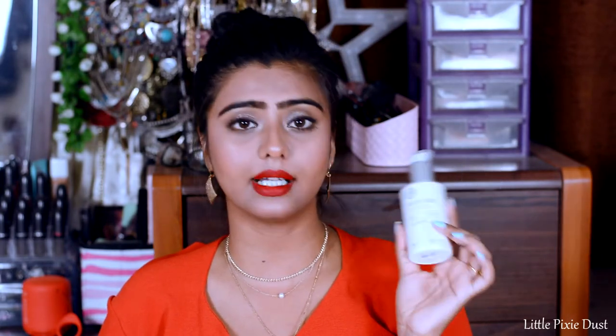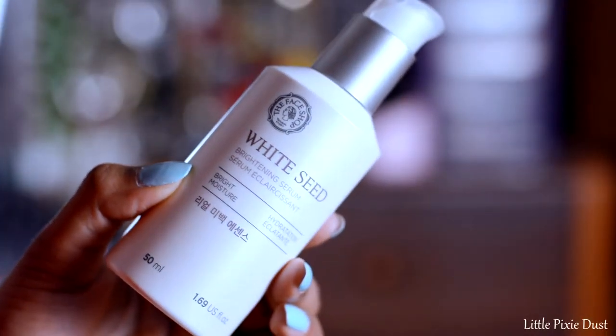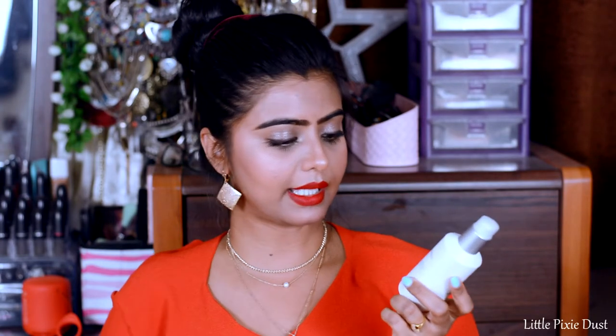Next I purchased a face serum from the brand The Face Shop — their White Seed Brightening Serum. I've heard a lot of good reviews about this. I had previously been using their Chia Seed Serum but it's almost finished, so I thought I'd try this one. It is said to provide hydration, brightness, and moisture — it hydrates the skin. The quantity is 50ml and I paid Rs. 1990 for it.